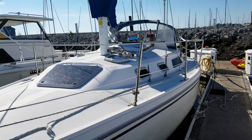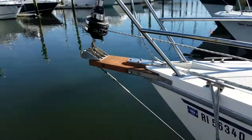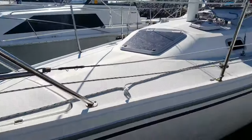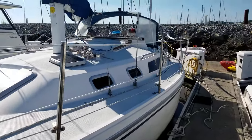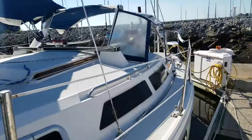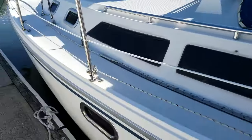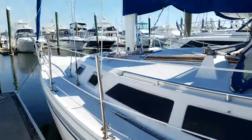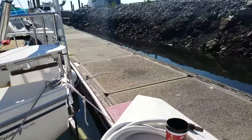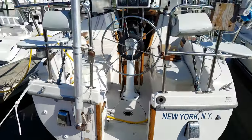This is a 1993 Catalina 30 Mark 2. She's a tall rig with a bow sprit and roller furling — that's a 135 jib with only two seasons on it. The main is brand new as of last season. We do have the dodger for it as well, it has port windows, and this is a rare walkthrough transom model.